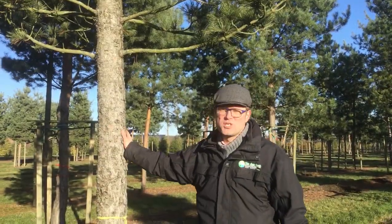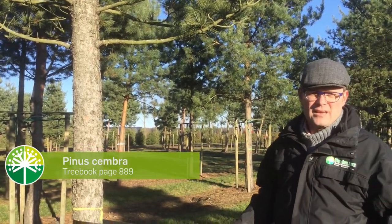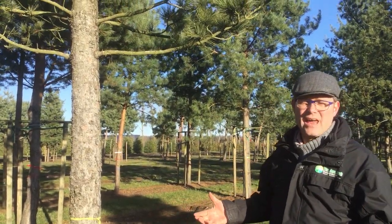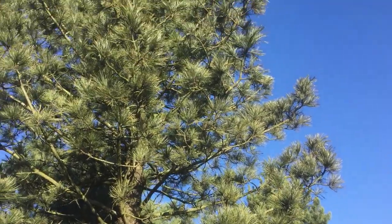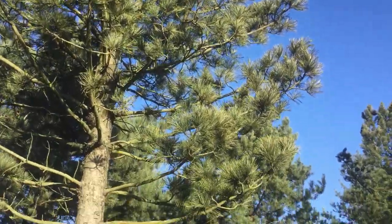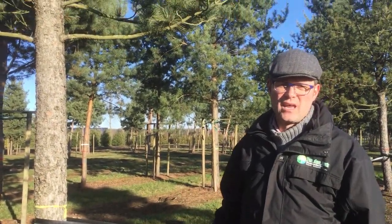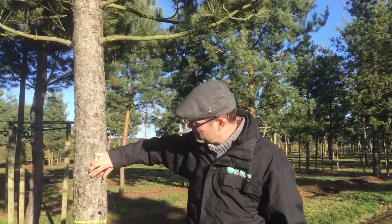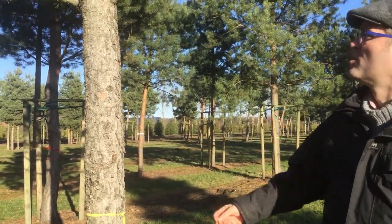This is the stone pine, or Pinus cembra in Latin. The name says it grows at great height in the Alps. It can handle temperatures of minus 40 degrees below zero, and it's a quite slow-growing pine — it never gets very big, reaching up to 6 to 10 meters. It has a very interesting bark that flakes off, as you can see here. A nice solitary tree — the stone pine.